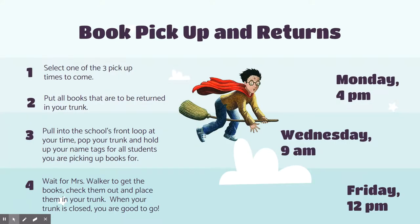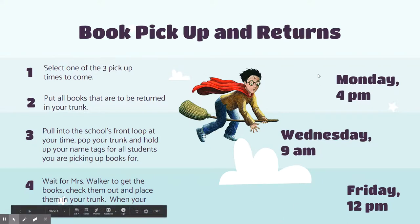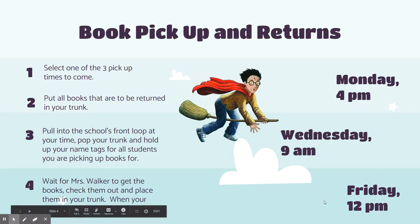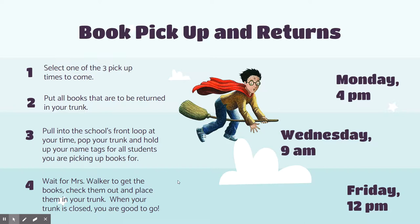So how do you pick up your books? Once you've checked your account and you see you have books ready to pick up, here are your instructions. You are going to pick one of the three times to come pick them up. I will be outside with all the books on Monday at 4 p.m., Wednesday at 9 a.m., and Friday at 12 p.m. — three different days and three different times. You will come to the school, pull up into the front loop. Any books that you want to return, you put them in your trunk. When you pull up in the loop, you need to pop your trunk open and hold up your name tag with the names of every student you want to pick up books for.